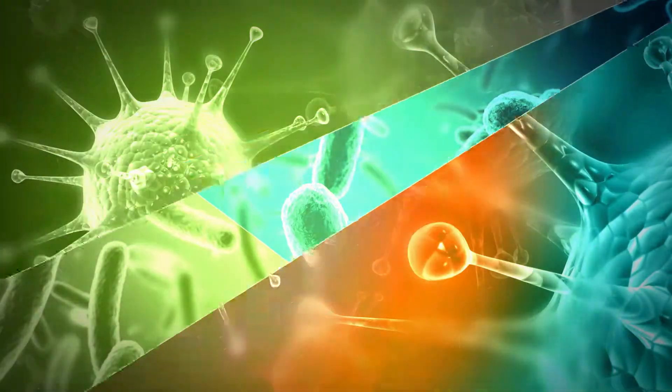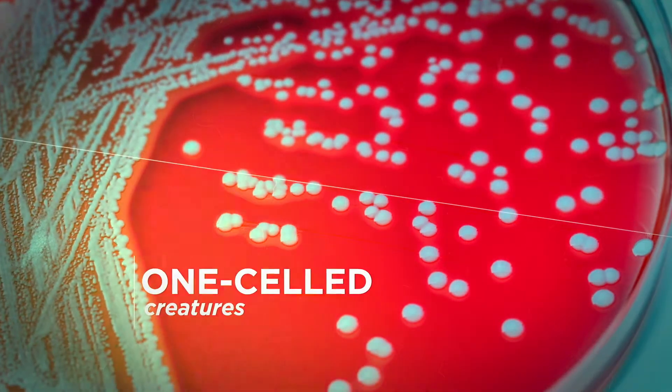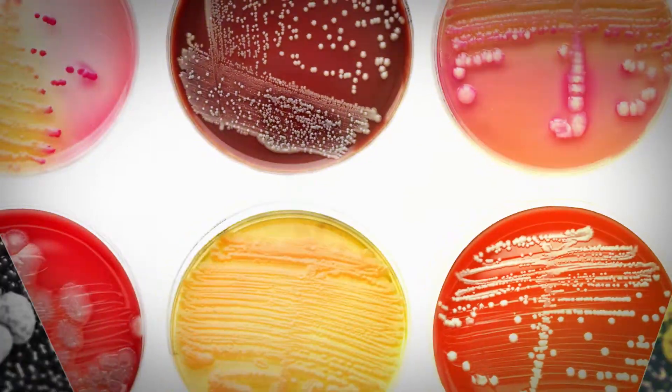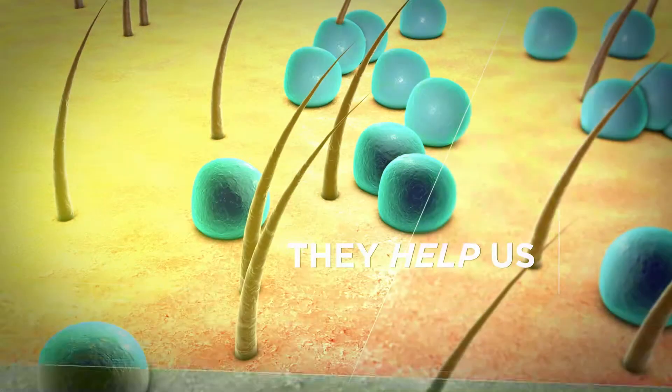A few introductions. Germs come in four main flavours. Firstly, bacteria — one-celled creatures that are able to survive on most exterior surfaces. For instance, our skin is caked in Staphylococcus bacteria. But don't worry, they actually help us deal with cuts and scratches.